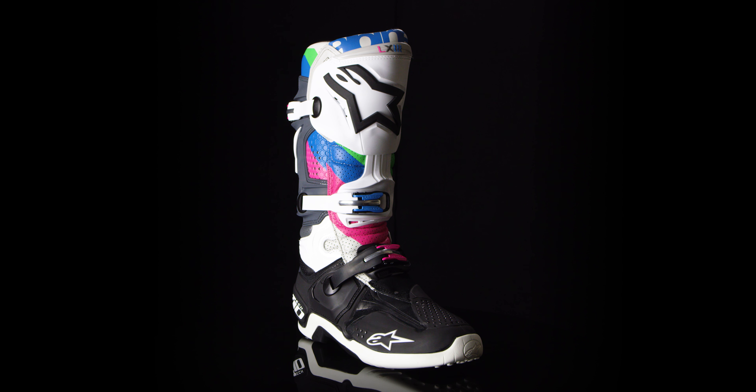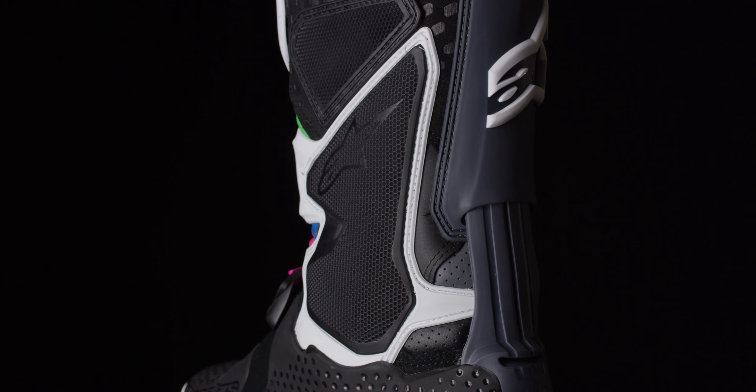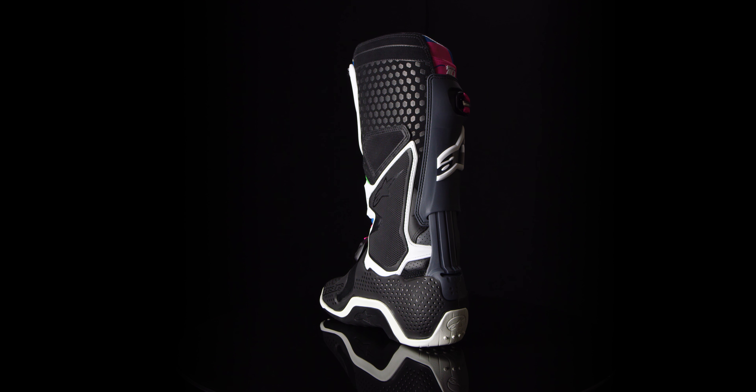The newest color to the Tech 10 lineup: the limited edition Vision boot. Alpinestars' advances and innovation make this the most technically advanced motocross boot ever conceived.